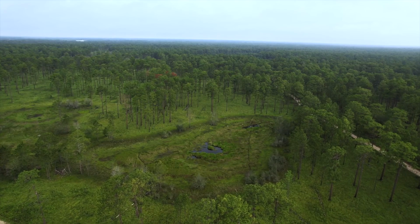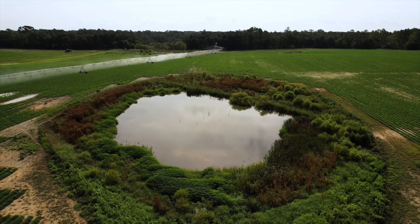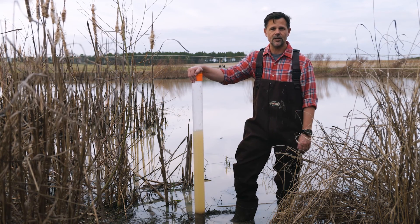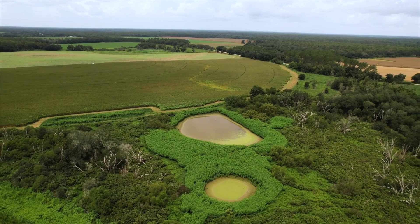What we do in my lab is collect sediments, and these sediments are a historic data set that go back in time. We can extract information from these sediments and reconstruct what this wetland looked like decades ago, even centuries ago.